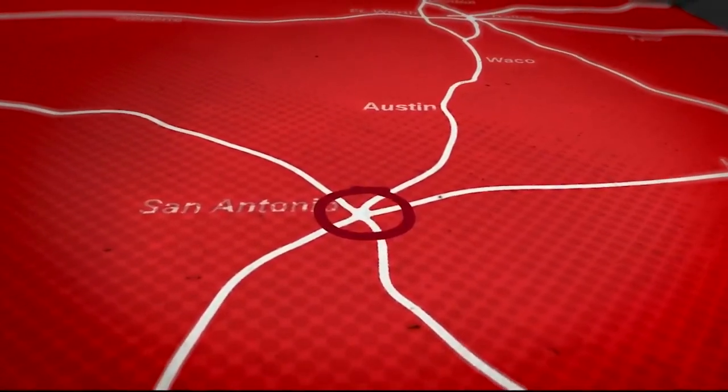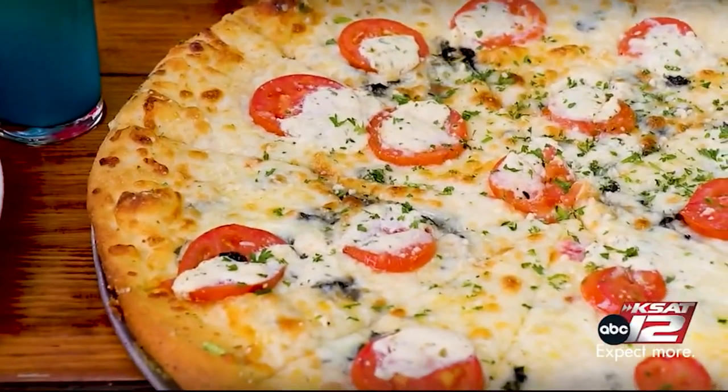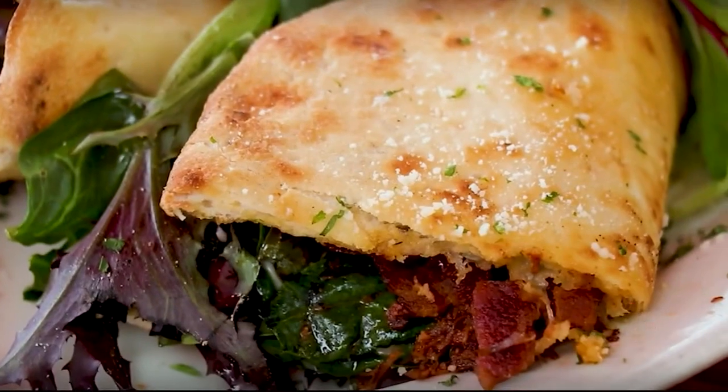Now we're headed north of downtown for some pizza and spicy burgers. Let's go inside Guillermo's. We're outside — this is where it's at. You want to relax in San Antonio, you come out here. It's beautiful outside today and the food looks amazing.